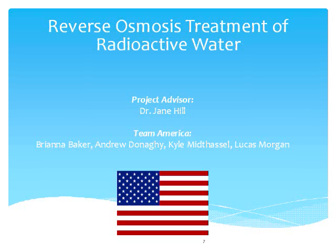Hi, I'm Brianna. I'm Andrew. I'm Kyle. I'm Lucas. And we're Team America. Frog Yeah!